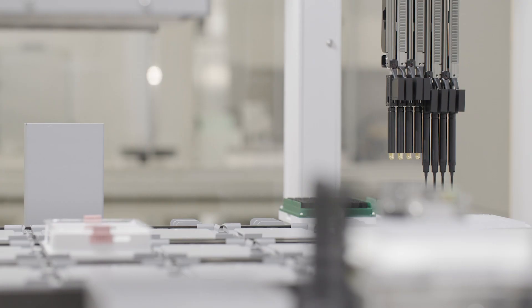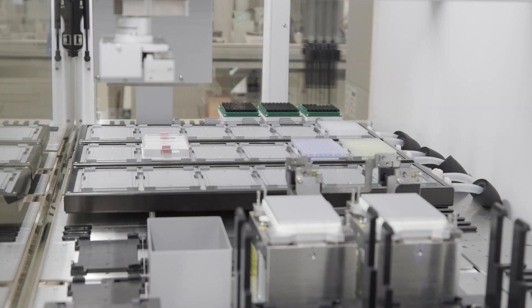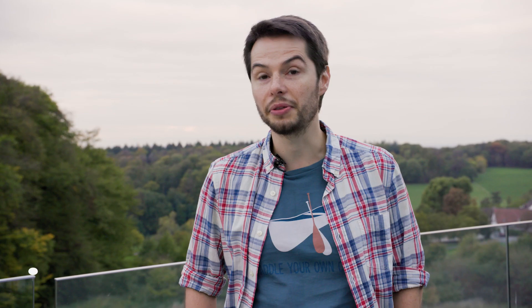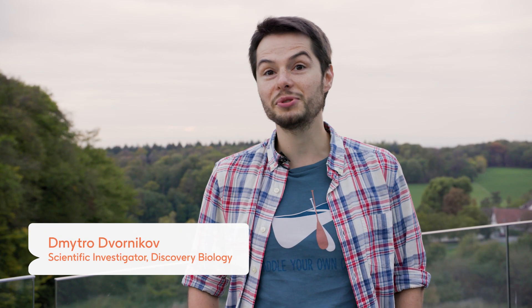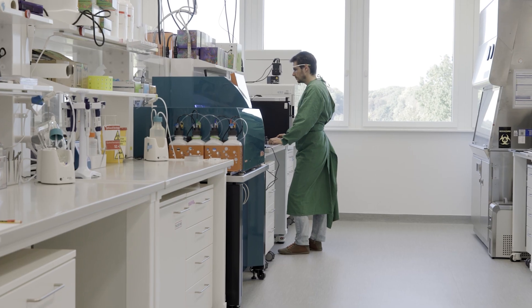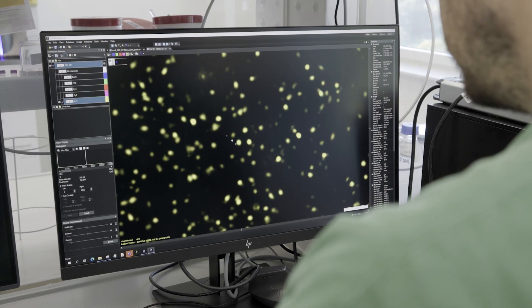The technology we use here at Cellzome is like using powerful magnifying glasses on a robotic arm. We are almost at the frontiers of methodological science. We're developing methods, we're applying methods. Sometimes it really feels like a first-time explorer with a lot of terra incognita around you — there is a lot of this feeling: oh my god, I'm really doing something cool that no one has ever seen before.